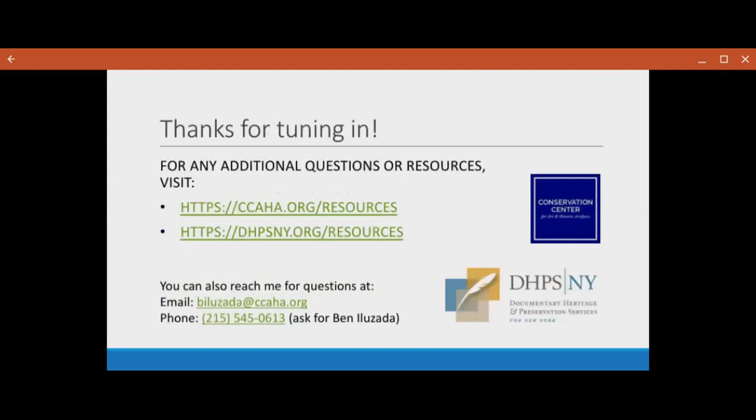Thanks for tuning in. If you have any additional questions or you want resources, you should visit the ccaha.org/resources page, same with DPSNY. You can also reach me at biluzada@ccaha.org, or give us a call at the center and ask for Ben. A special thanks to former DPSNY preservation specialist Jillian Marcus for all of the fabulous and fantastic previous webinars that are linked previously. And also thank you to paper conservator Chloe Hausman, who I consulted while putting this together.